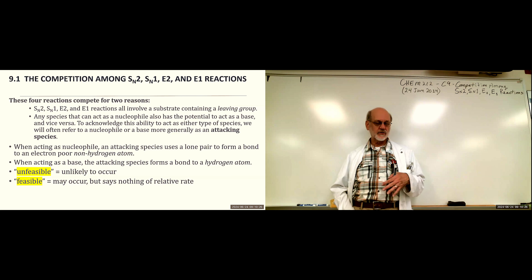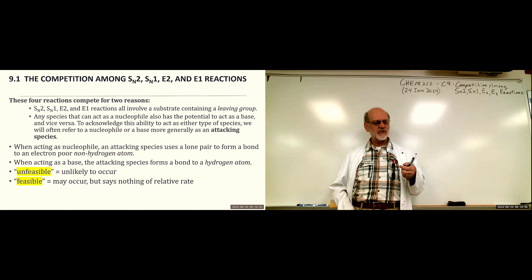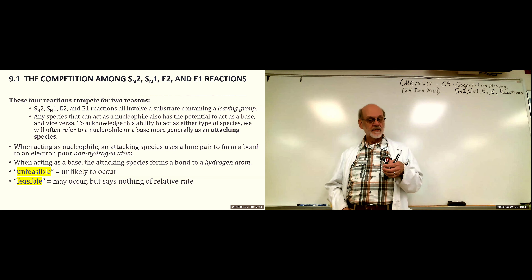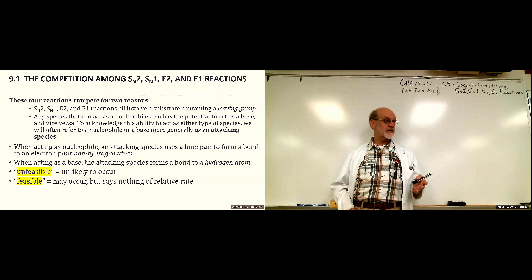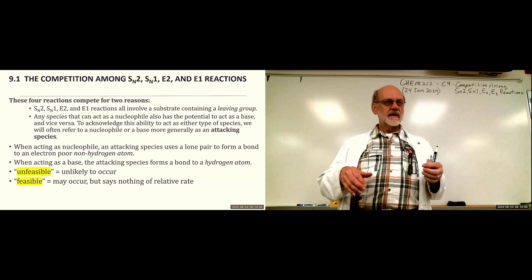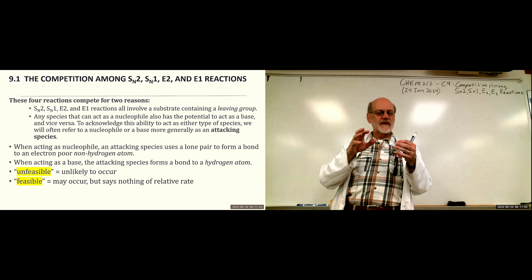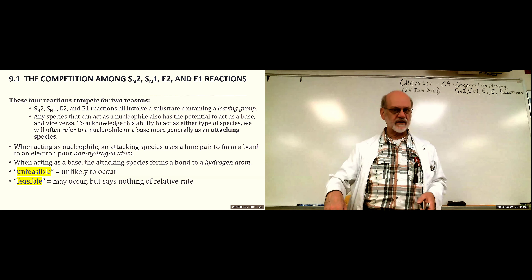Unfeasible is unlikely to occur. Doesn't mean it doesn't occur, but it's part of a decision-making process where you say it's unfeasible, so I'm going to look for something else. Feasible says it may occur, but it doesn't say anything about the relative rates — it might be feasible but could occur at a slow rate. Feasible is generally used in terms of competition: if out of those four types of reactions only two are feasible, they could both occur, but then you need a tiebreaker.